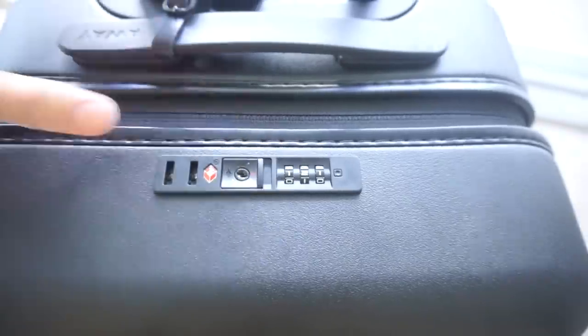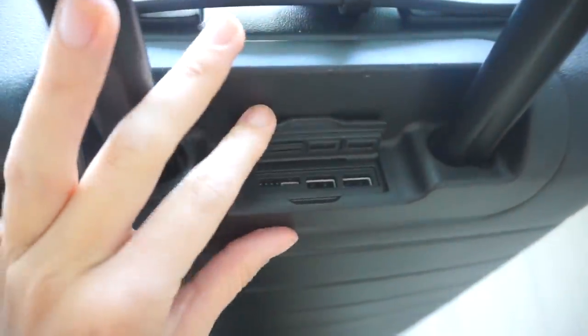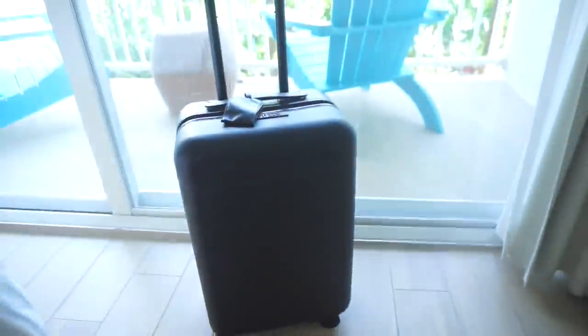Some of my favorite features about it is that it has the TSA approved combination lock, and any devices that you have that can be charged with a USB cord, you just plug into the back and they can be charged up to three times. This is the carry-on size in black.